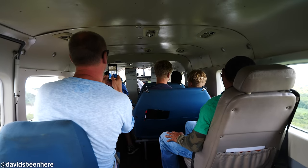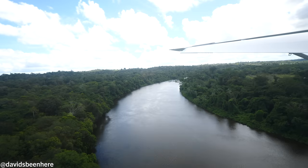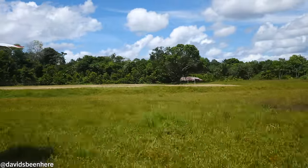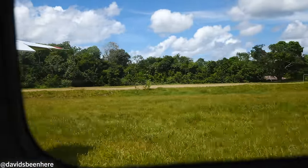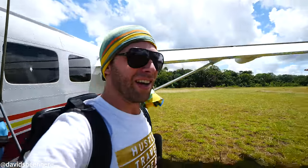Look at all these trees right next to the river. Landing strip — here we go! We did it! Awesome, awesome. Let's go — Palomeu, here we go!